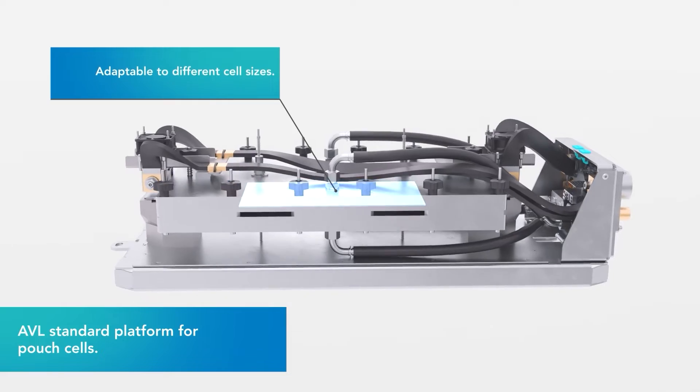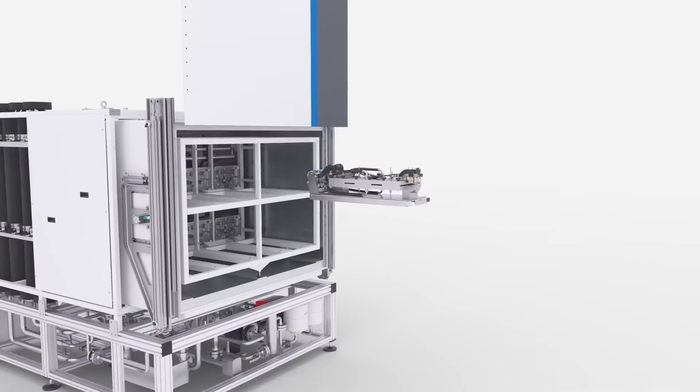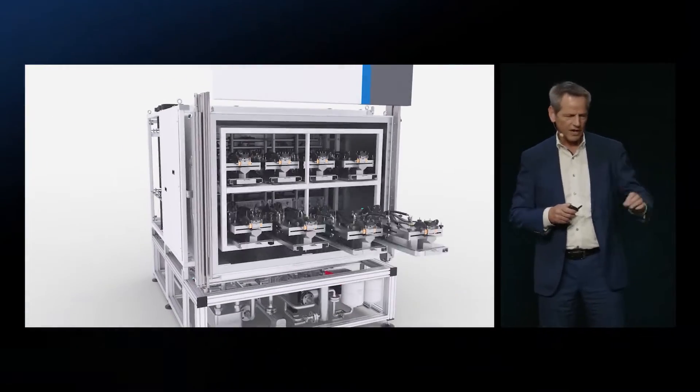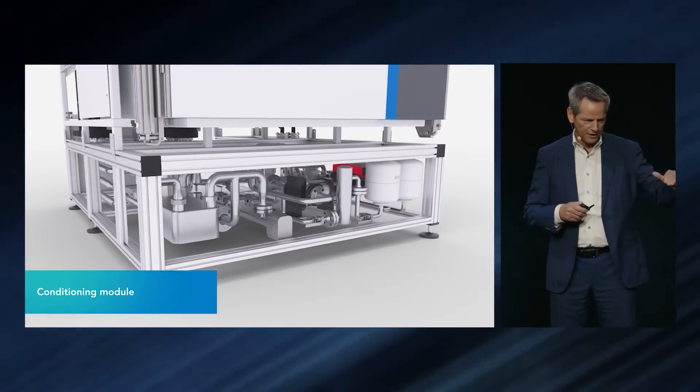We can also swap from vertical to horizontal operation. With this system we have an extremely flexible, modular device. The concept of Acora — the rack — is always the same. It's just the cycler and the cell fixture that change, and the conditioning units are underneath.